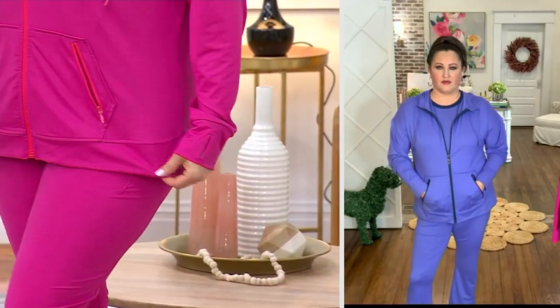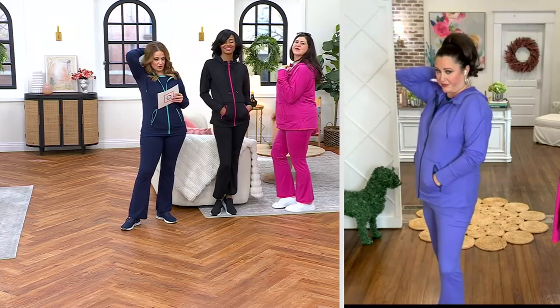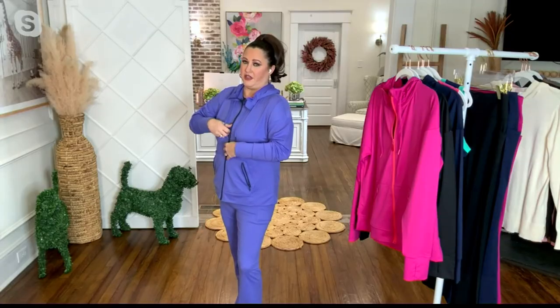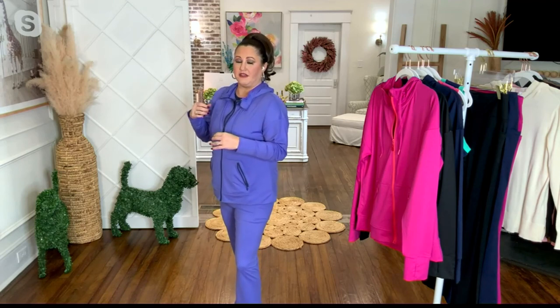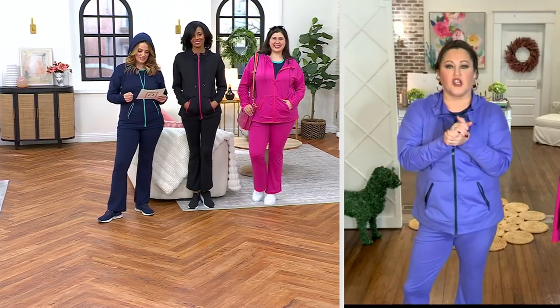That hood cuteness — if you want to wear a jacket over the top of it, you could have that little hood hanging out. Your pony is everything. I love a good pony. I'm a hoodie girl in the fact that I don't wear a hoodie — I like the hoodie for the look. I typically don't want to mess up my hair.